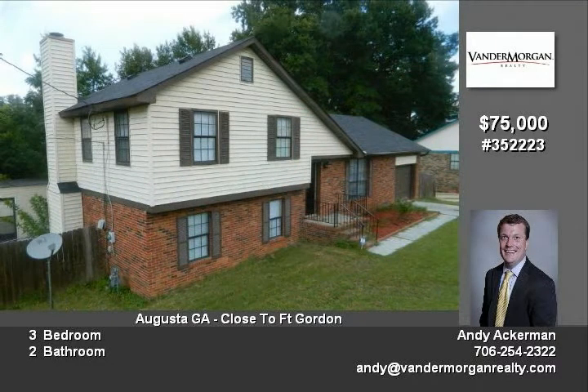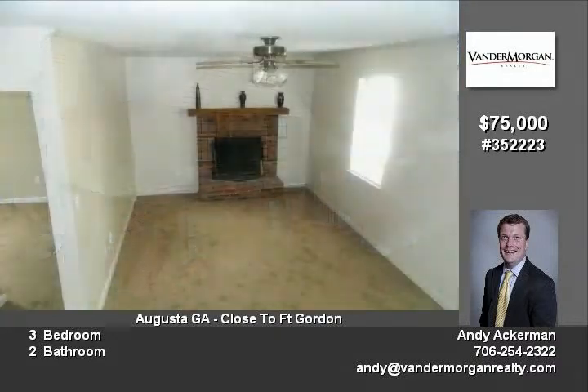This is a tri-level home that offers a ton of space, which makes it both great for entertaining and also for privacy within the home.